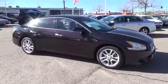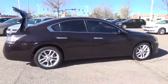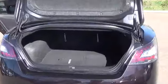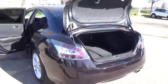The 3.5S you see here is shown in Crimson Black. Powering this sport sedan is Nissan's 290 horsepower 3.5 liter V6 engine, combined with a seamless X-Tronic CVT to achieve up to 26 miles per gallon on the open road.